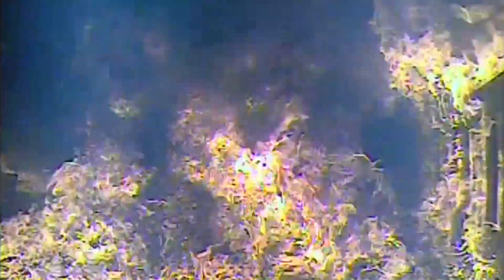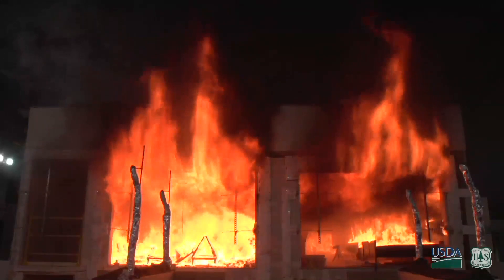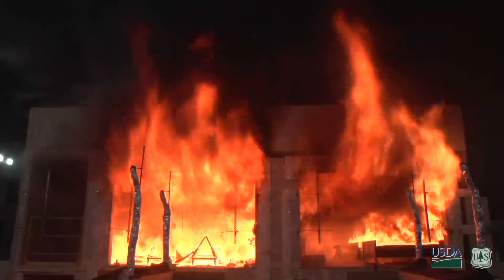From here, the layer of hot gas spread into the bedroom and the process was repeated. The gas layer expanded until flashover was reached and the entire room was engulfed in flames. Flashover in the bedroom occurred roughly six minutes after flashover in the kitchen and living room.